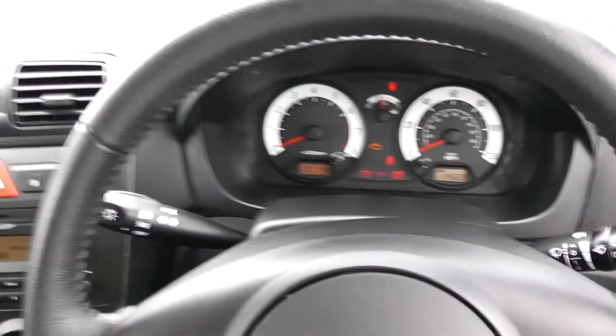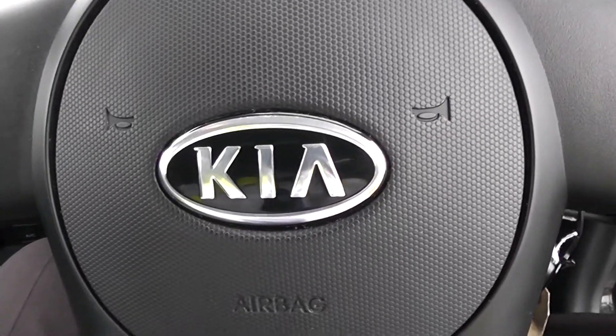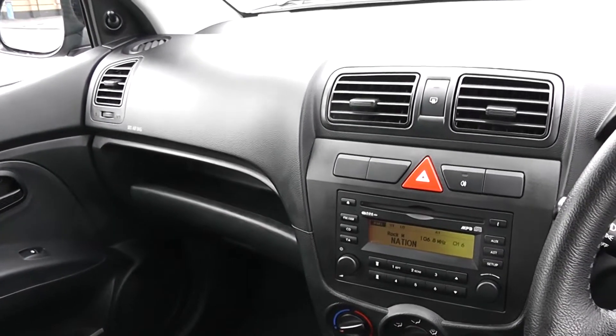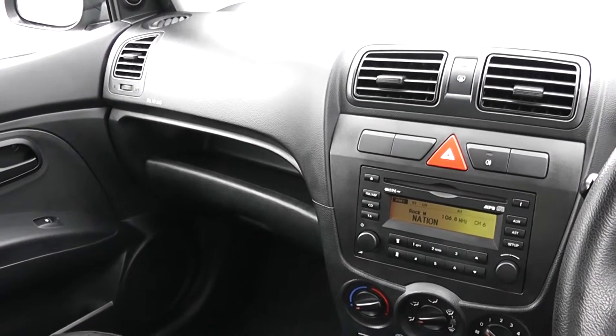Thank you for watching this video today. A quick reminder that this vehicle will come with the remainder of the Kia 7-year warranty. If you wish to book a test drive on this vehicle, you can do so online. If you require more information, don't hesitate to type the number plate into the search bar at www.wessexgarages.com.